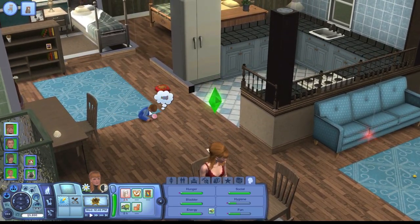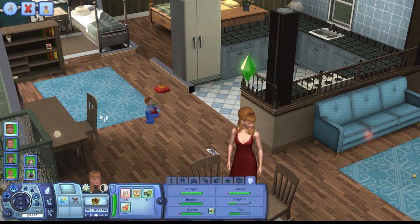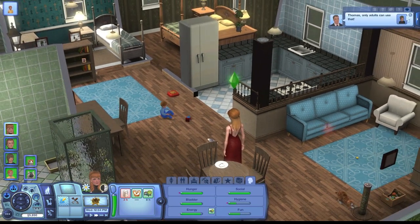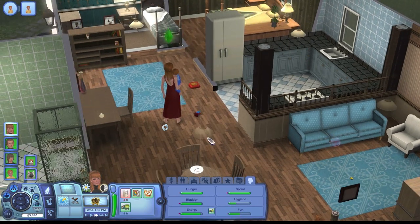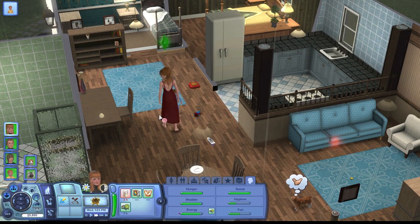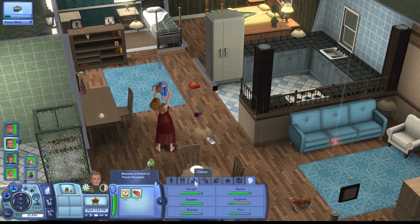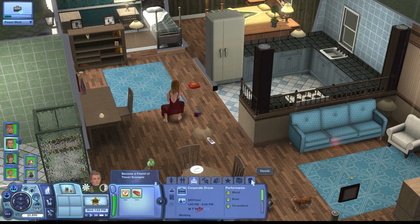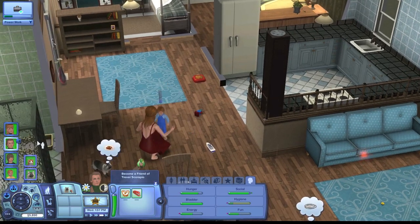She's just about done with breakfast so I'm going to have her teach Bruce to walk — we need to make sure we do that. Stanley is at the police station on a field trip — before the crash it was the culinary business but now it switched to the police department. He's power working and since he has a good relationship with everyone, I'm pretty sure he's going to get a promotion today.